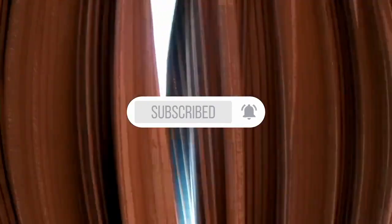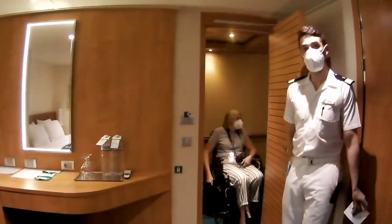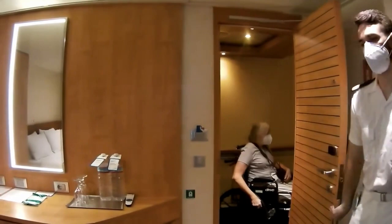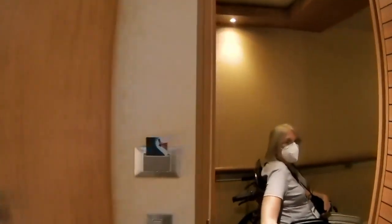Do me a favor — hit the subscribe button if you haven't done so. That way you'll get to see our other videos. You can see my wife can't get in. Let me know in the comments if you think this cabin would work for you, and we'll see you in the next video.